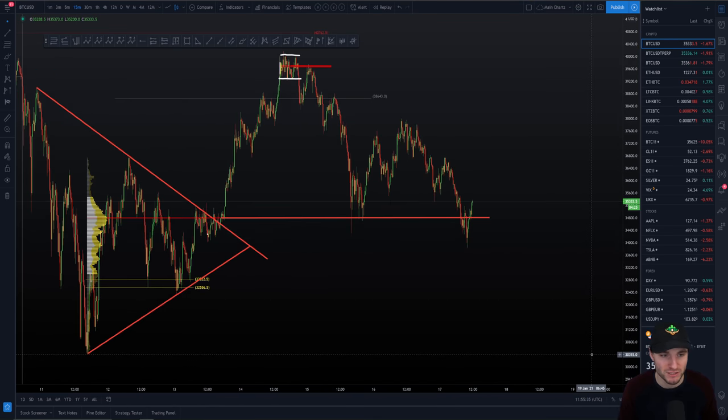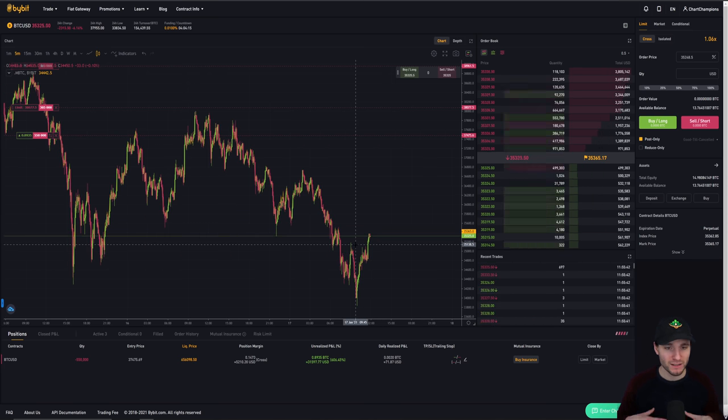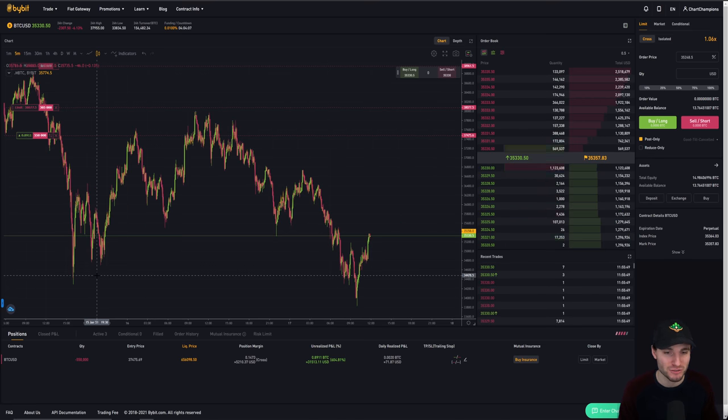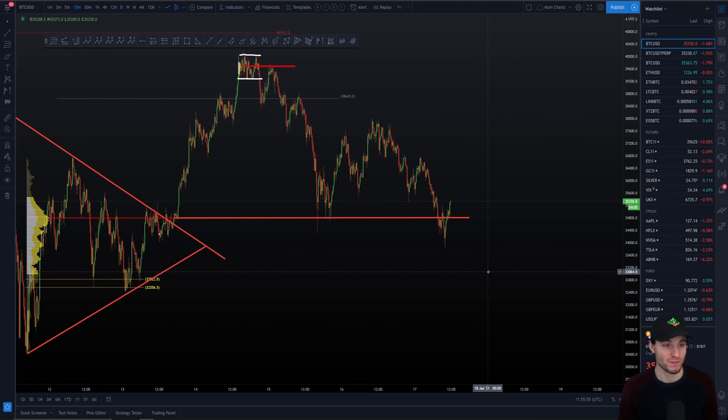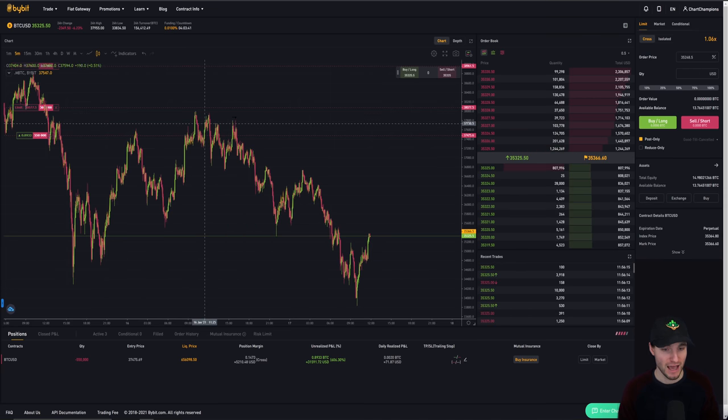I want to make you aware that this is real money — the position I'm in is half a million dollars. There is a massive difference between doing analysis and actually putting hundreds of thousands of dollars on the line. It's all well and good being on YouTube, Instagram, and Twitter pointing out resistances and supports without actually taking the trades. I put my money where my mouth is on every single bit of analysis I give you — I'm trading hundreds of thousands of dollars.